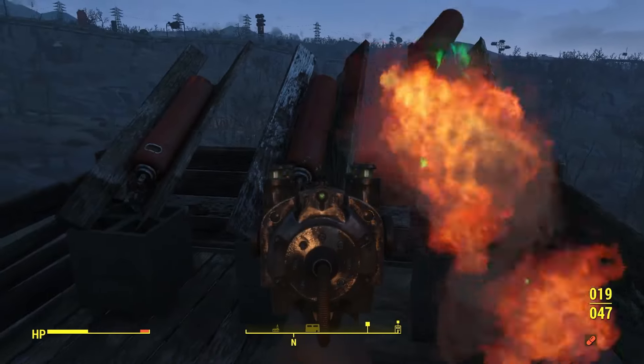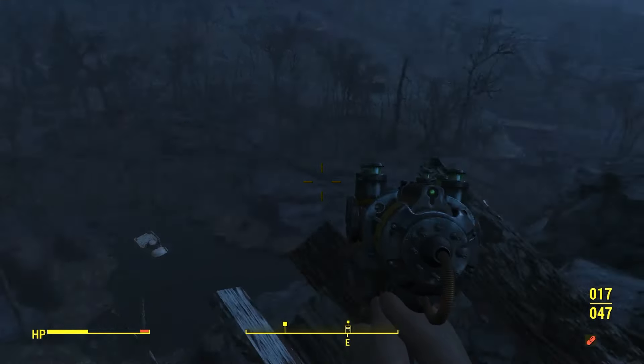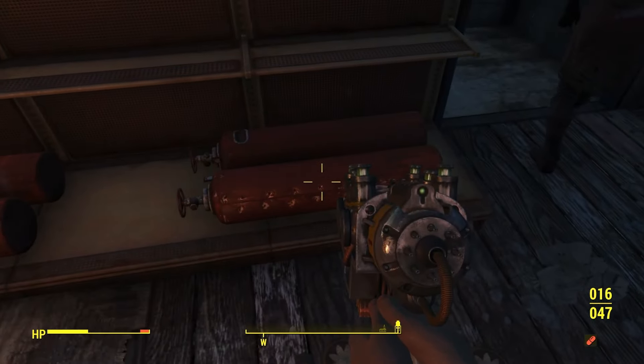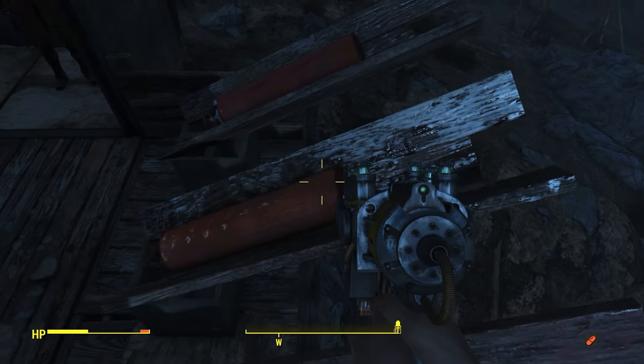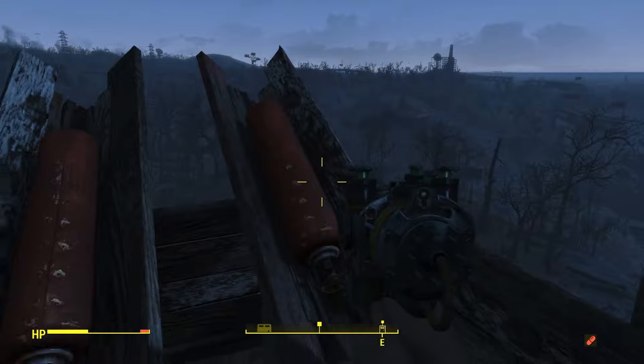You can shoot or bash the valves off the propane tanks to send them flying, then use the item manipulation button — your hold-to-pickup button — to load up more ammo. This doesn't serve much of a purpose, but it is a cool little easter egg and kind of a minigame, if you will. I just love finding things like this.